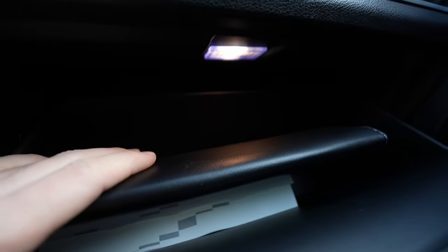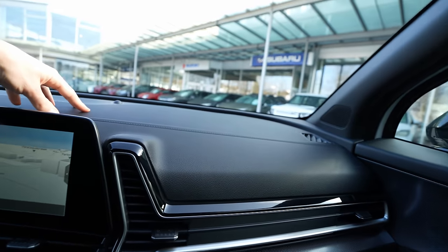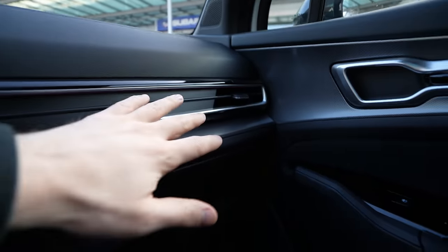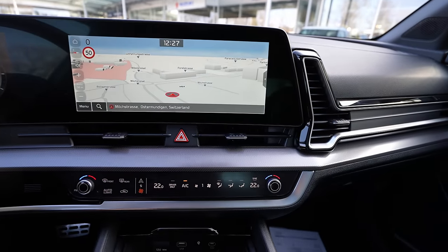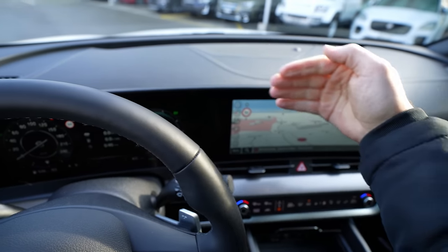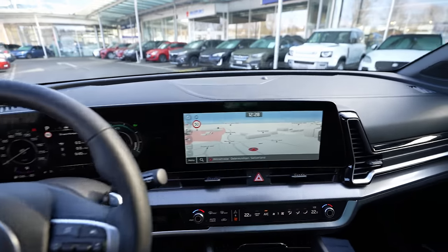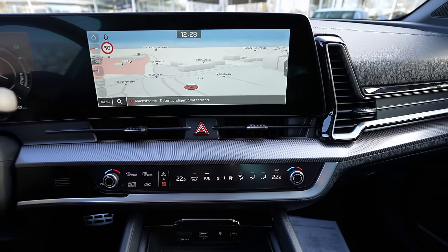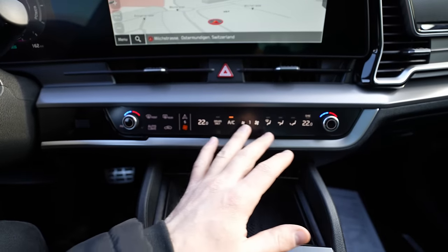The glovebox is relatively large with an interior light. The dashboard has soft material everywhere. A speaker is mounted on the A-pillar. The center air vents have a futuristic rounded design, very nicely integrated. The hazard light button sits between the vents. The infotainment and climate control area features a unique combined touchscreen strip.